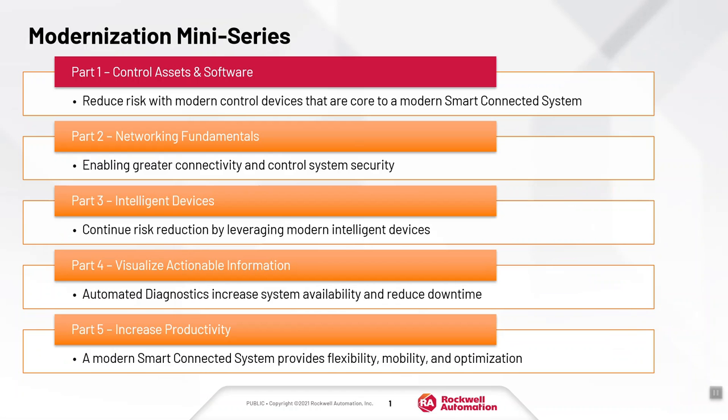Let me break down the five webinars we'll be covering over the next five weeks. In part one, our goal is to help provide better visibility into how you can reduce risk by modernizing your core control assets like PLCs and HMIs. In part two, we'll transition into building out networking fundamentals — how a modern control system's assets should be connected with control system security top of mind.